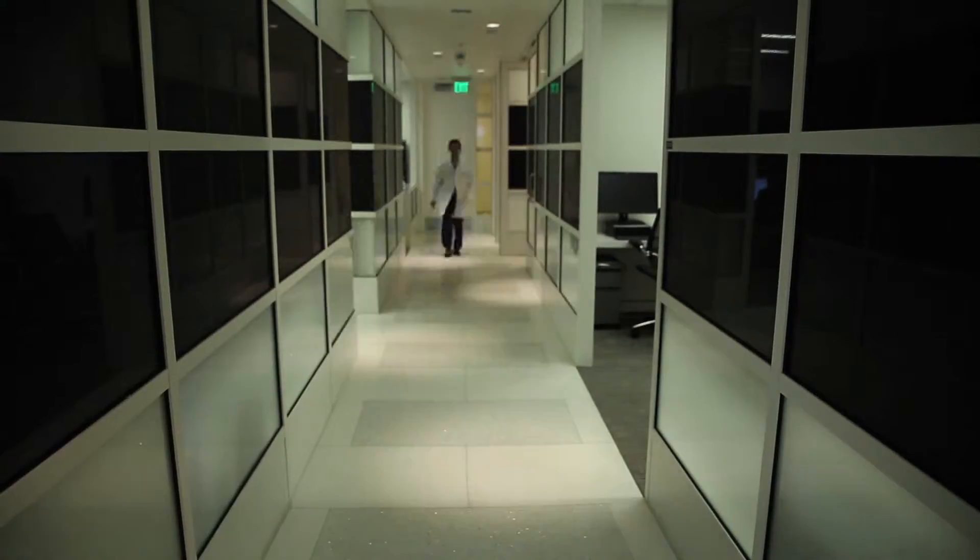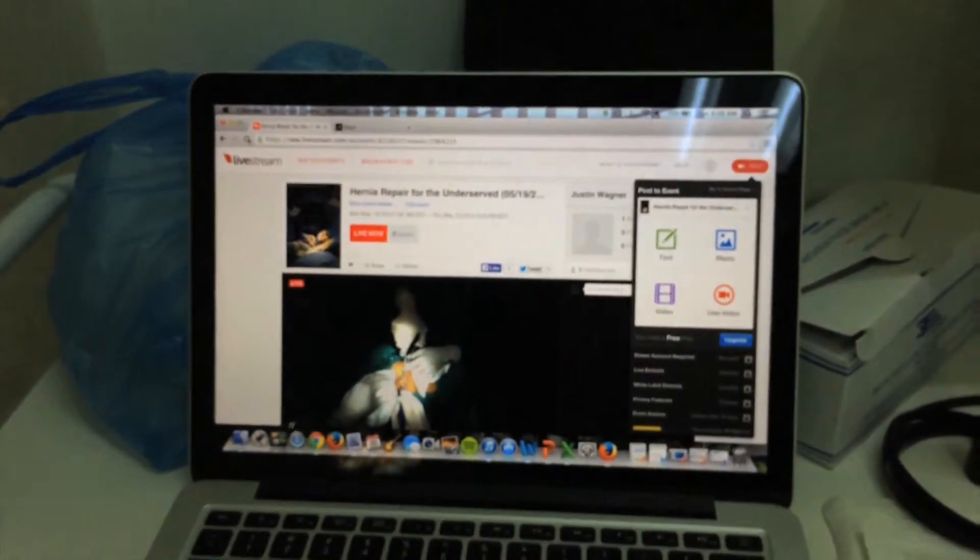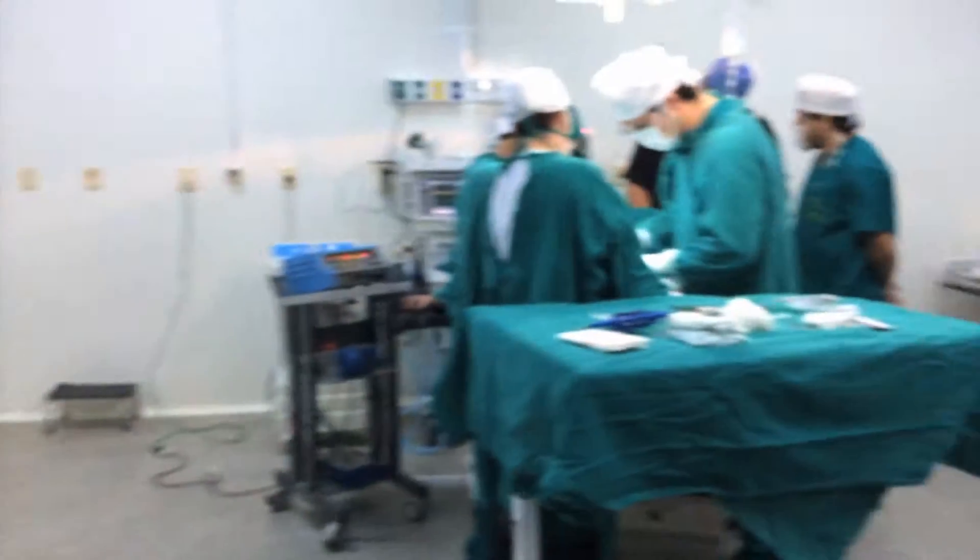Dr. David Chen and his team are using Google's wearable computer to live-stream hernia surgeries online, so doctors in countries like Brazil and Paraguay can watch and learn anywhere with an internet connection.